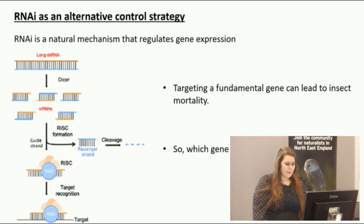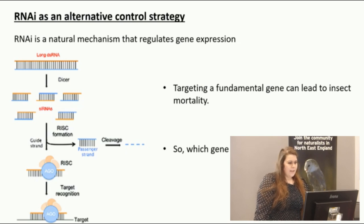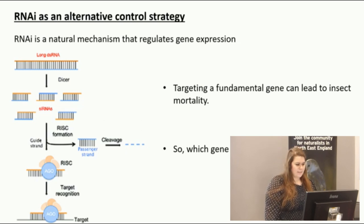Now I'm going to talk about an alternative control strategy I've been working on, called RNAi. RNAi is a natural mechanism used by most eukaryotes, which regulates gene expression, and also works as a defense against pathogens, viruses, and transposons. But we as scientists can actually hijack this system and essentially knock down genes of our own choosing in a specific organism also of our own choosing.